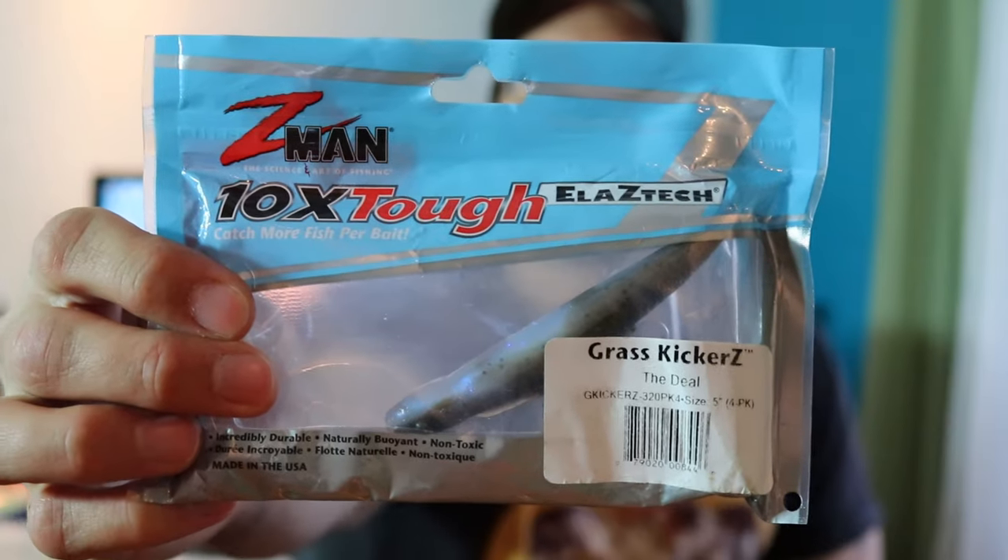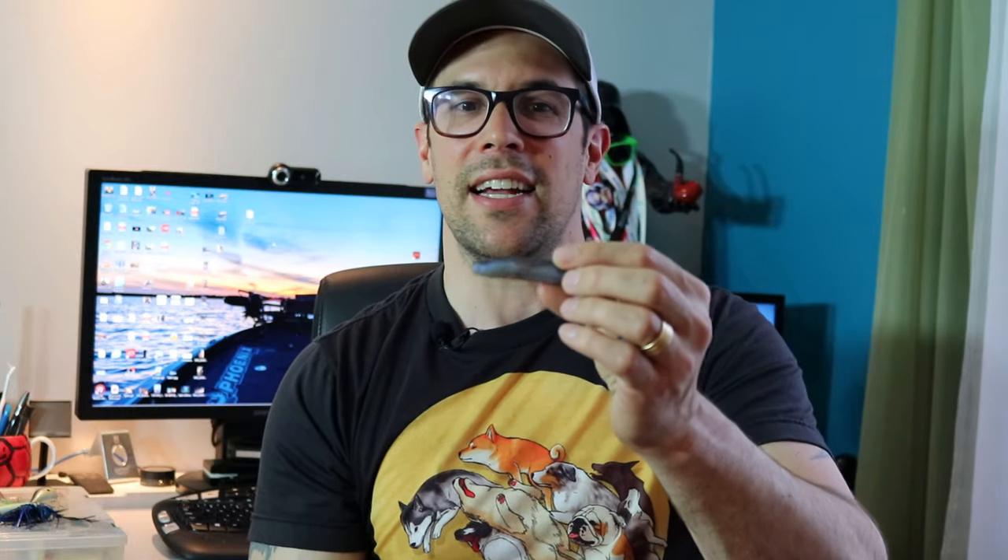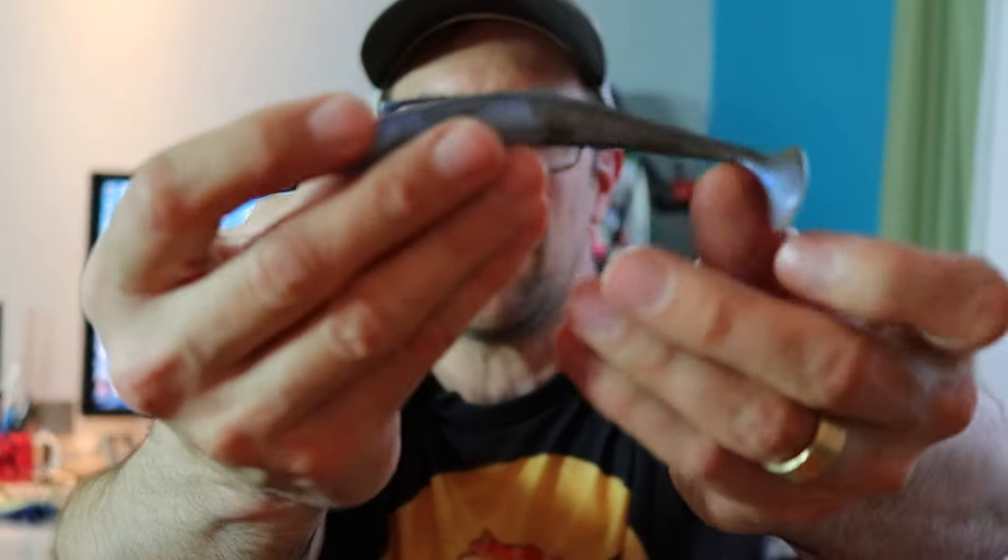Number five is a very specific bait: the Z-Man Grass Kicker, made using Z-Man's ElaZtech technology. These baits are virtually indestructible — look how far you can stretch it holding it by its tail. I've caught fifteen pike one after another on a single bait and it still stays on. The fish don't tear it off; the only reason you'd ever change it is because you want to try something new. The one disadvantage with the extreme flexibility is that screw locks are very difficult to use on it, but there is a specific way that I rig this bait.